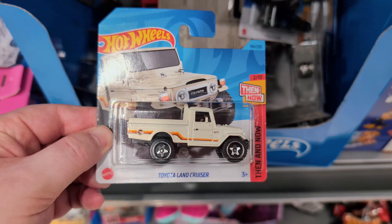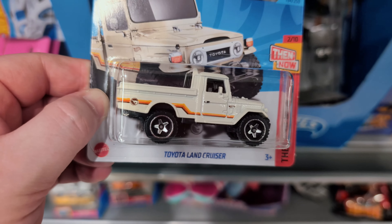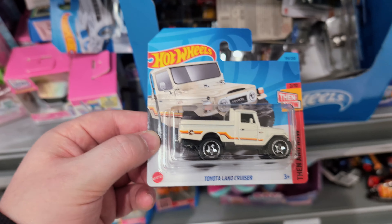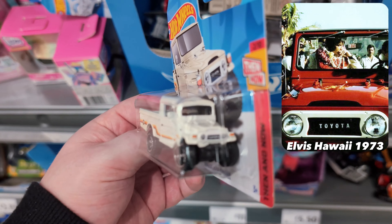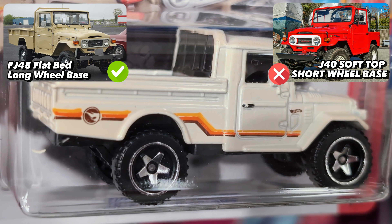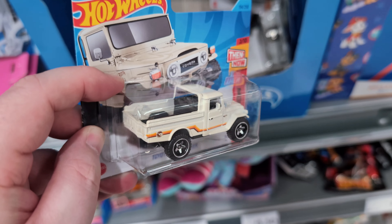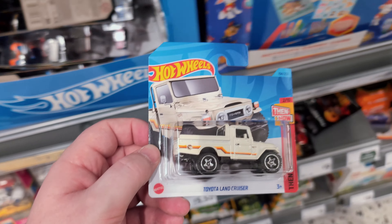It's the treasure hunt - the Toyota Land Cruiser. Very nice. You can see the stamp on the back, and 'treasure hunt' on the card as well - silver treasure hunt. I looked into this one recently and it's actually the truck that Elvis and his friends were driving. Absolutely fantastic retro style livery with those stripes, nice detailing on the front end, and big chunky tires. Great find! Didn't know we'd find a treasure hunt, but let's see if we can hold out for a super now.